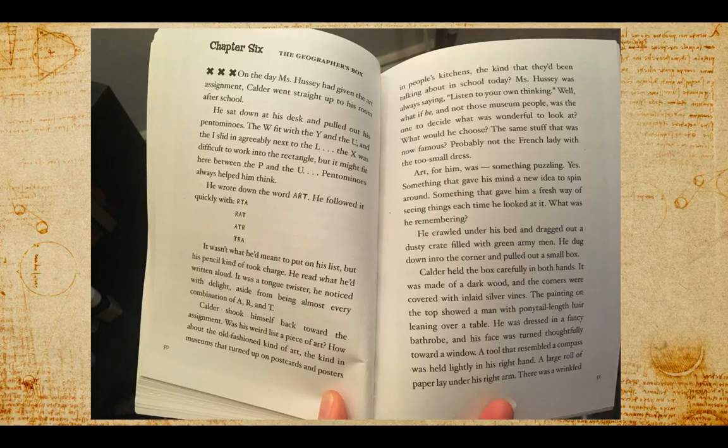He sat down at his desk and pulled out his pentominoes. The W fit with the Y and the U, and the I slid agreeably next to the L. The X was difficult to work into the rectangle, but it might fit here between the P and the U. Pentominoes always helped him think.